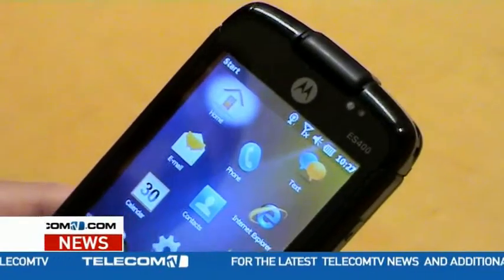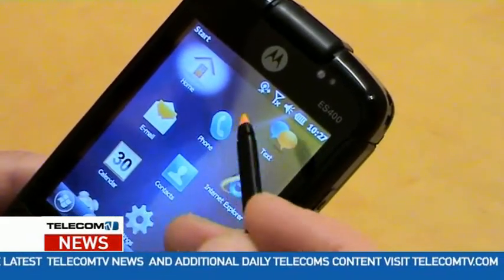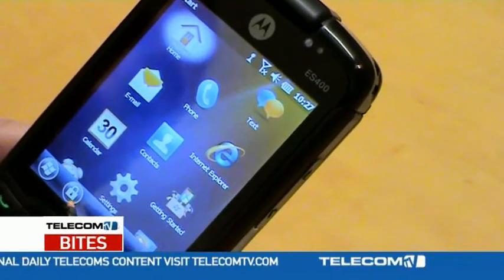It's got Windows Mobile 6.5.3, new software released from Microsoft, which is very good as well. And really it's a light device — it's not too heavy for people to use out in the field.